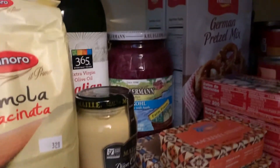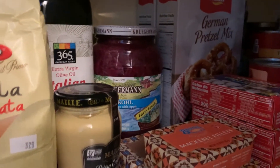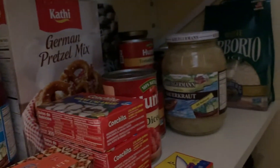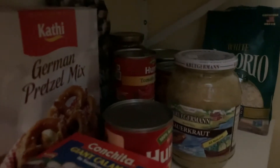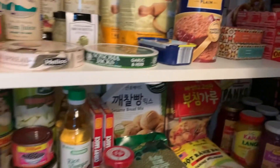We have mustard, olive oil, and red cabbage — those are for German cuisine. Then we have braised sauerkraut, sardines from Portugal, sardines from Spain, calamari from Spain, tomato sauce, and over there we have lentils and arborio rice for making risotto — I'm going to make risotto this week.